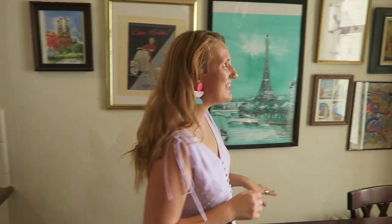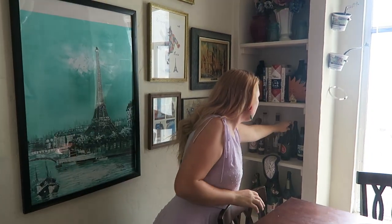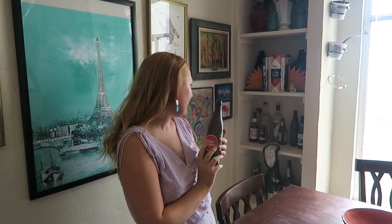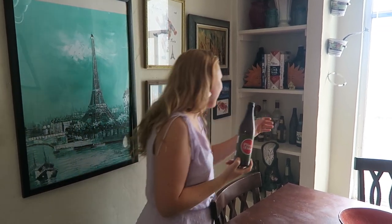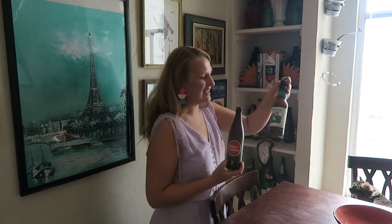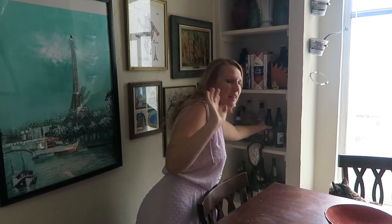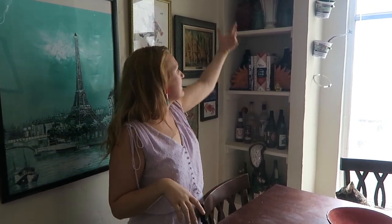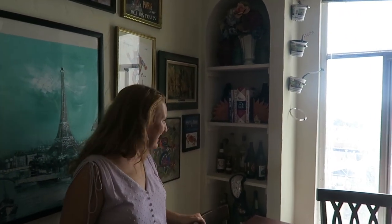Over here is this really cool built-in arch shelf. This is one of the things I really loved about the kitchen when we first saw the apartment. We like to try wineries and breweries in our travels, so we kept the bottles for all the places that are really special to us. This is a Bay Area thing, New Glarus is like a Wisconsin beer. All of these are just special mementos. And then we have some cookbooks and things. And this is my wedding bouquet. So this is just a nice little corner to keep some keepsakes.